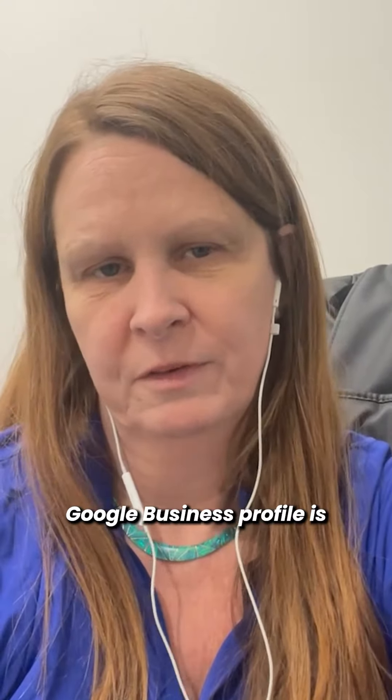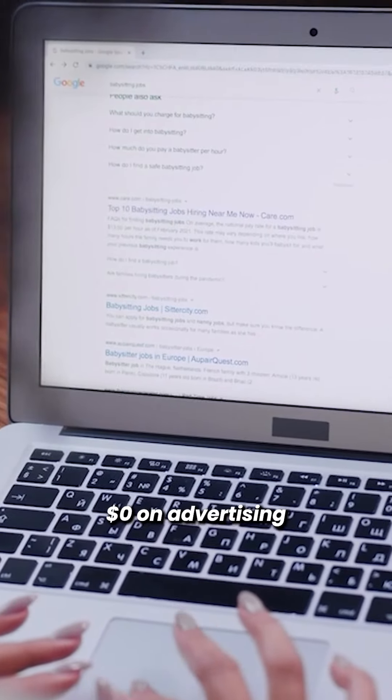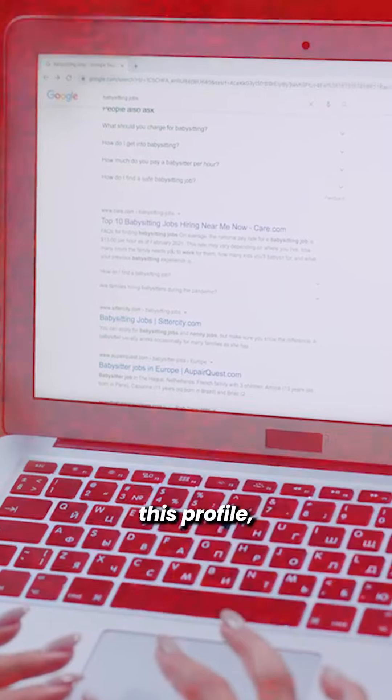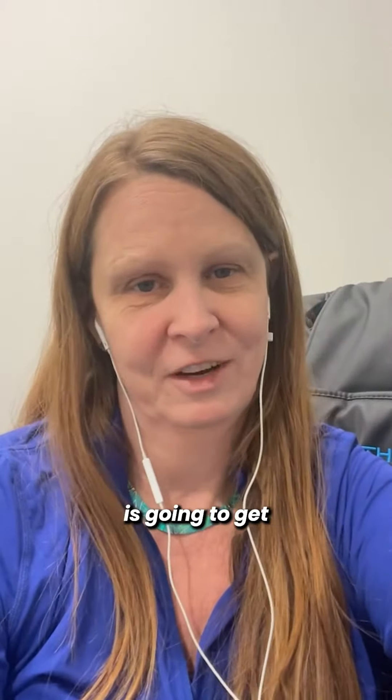An optimized Google business profile is an absolute must for any business. If you spent zero dollars on advertising and just optimized this profile, you'll get referrals. And if you don't optimize it, your competition is going to get those referrals.